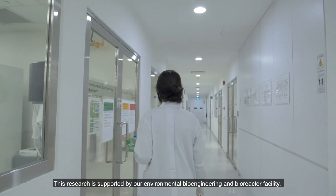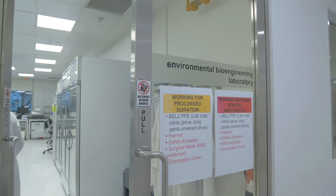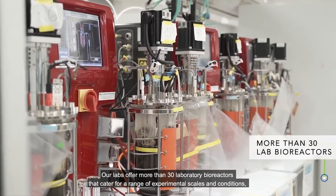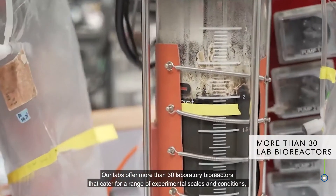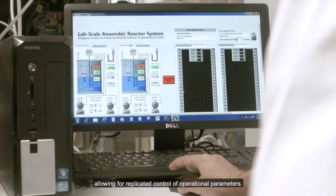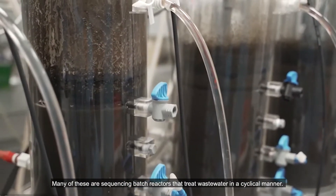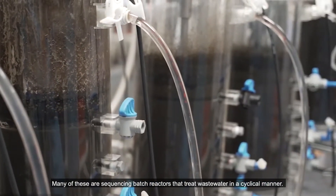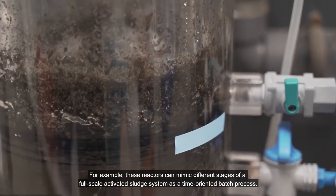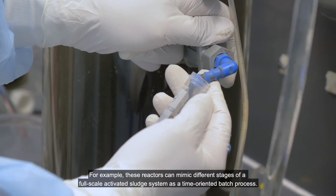This research is supported by our environmental bioengineering and bioreactor facility. Our labs offer more than 30 laboratory bioreactors that cater for a range of experimental scales and conditions, allowing for replicated control of operational parameters. Many of these are sequencing batch reactors that treat wastewater in a cyclical manner. For example, these reactors can mimic different stages of a full-scale activated sludge system as a time-oriented batch process.